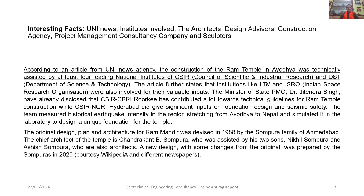The original design, plan, and architecture for Ram Mandir was devised in 1988 by the Sompura family of Ahmedabad. The chief architect of the temple is Chandrakant B. Sompura, who was assisted by his two sons Nikhil and Ashish, who are also architects. A new design with some changes from the original was prepared by the Sompuras in 2020.